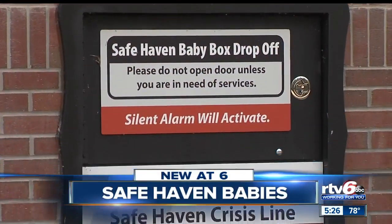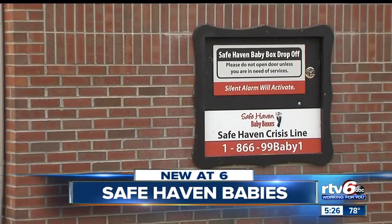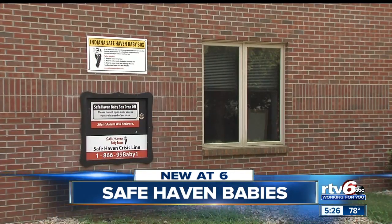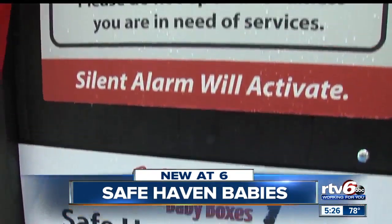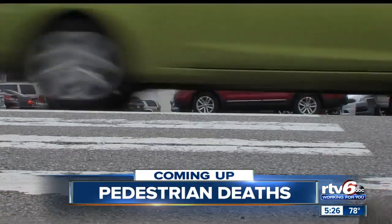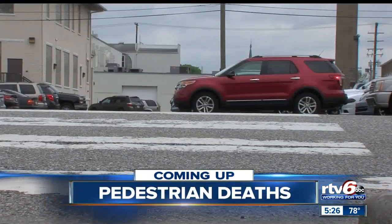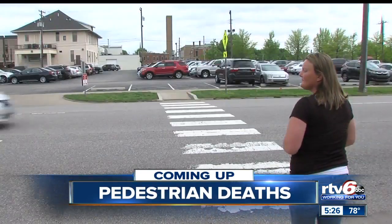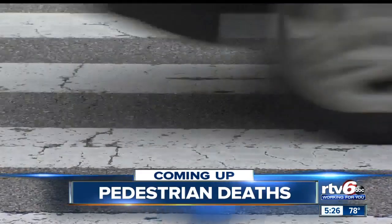Coming up all new at 6, Safe Haven Babies — how many parents have made the heart-wrenching decision to give up their child under Indiana law, and where are they now? What we're learning about the effort to save young lives in our state, new at 6. And on the Now Indy, a rising number of pedestrian deaths in Indianapolis — but advocates say cars and people walking are both not to blame. The changes that could help save lives.